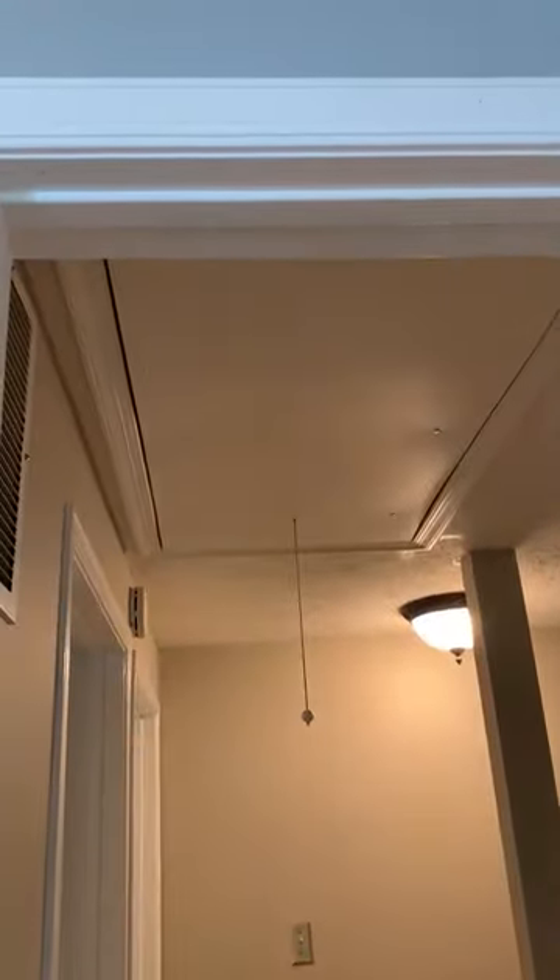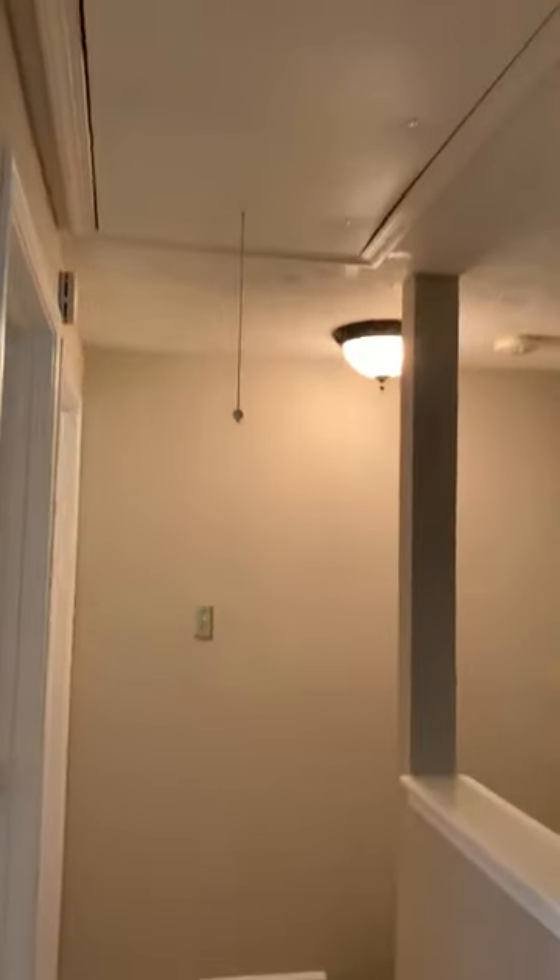This home also has more storage up top with a pull-down attic. Hope you've enjoyed the tour. See you soon.